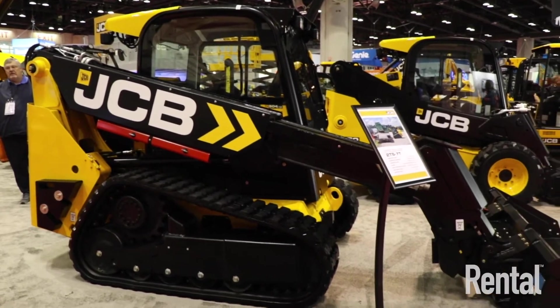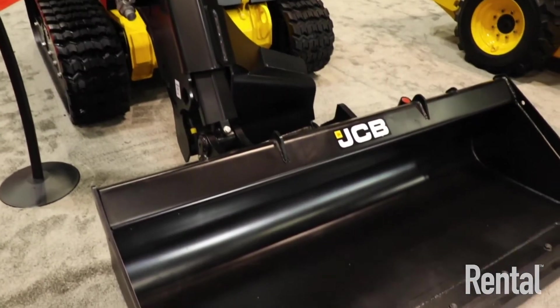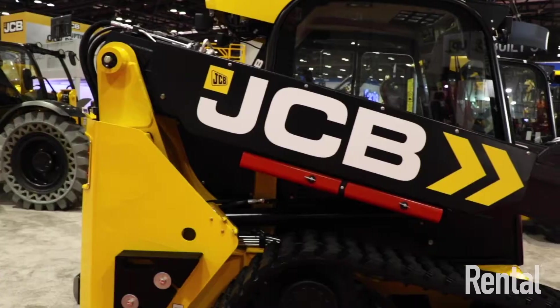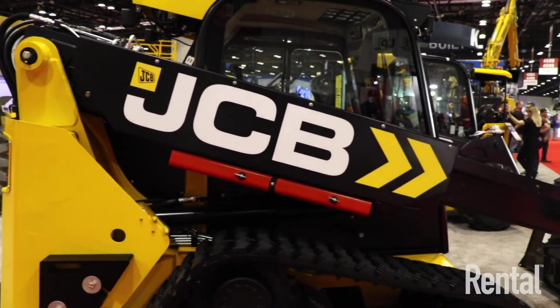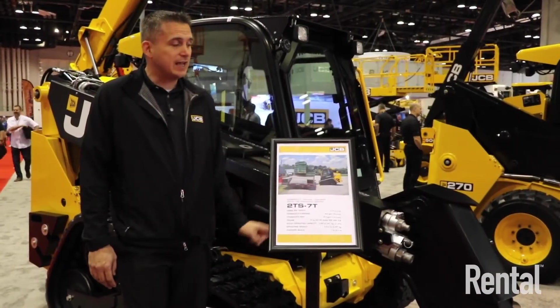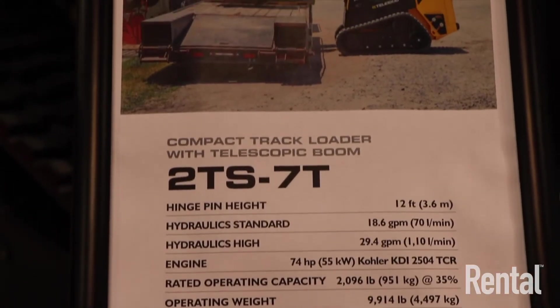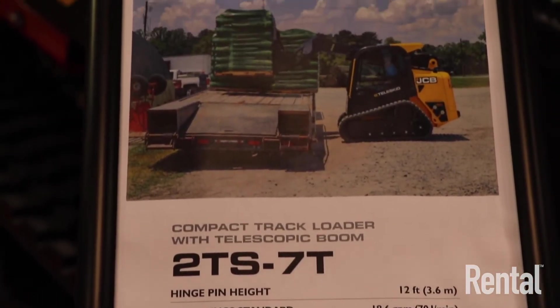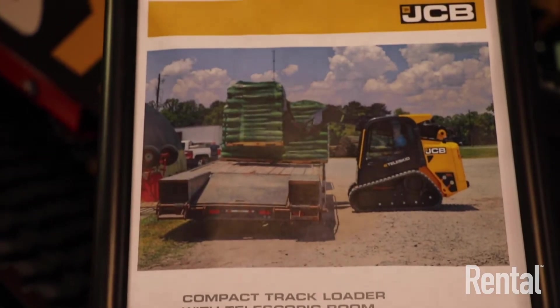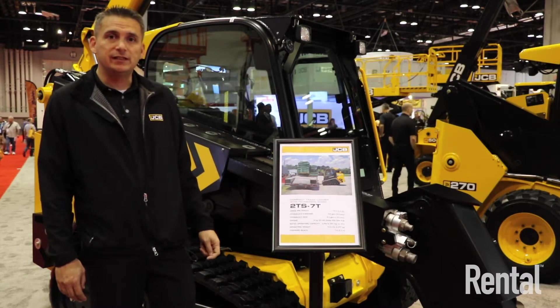The 2TS7T weighs 9,914 pounds and has a rated operating capacity of 2,096 pounds while the boom is retracted; extended, it's right around 1,100 pounds. It has 7 feet of forward reach — different from the 3TS which has 8 feet — and a hinge band height of 12 feet, compared to the 3TS which has 13 feet 3 inches.